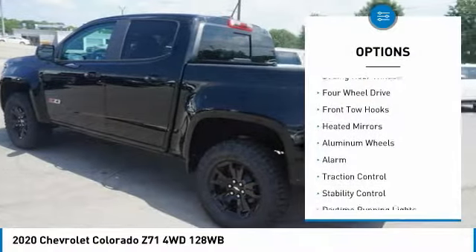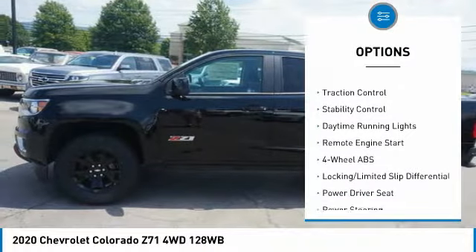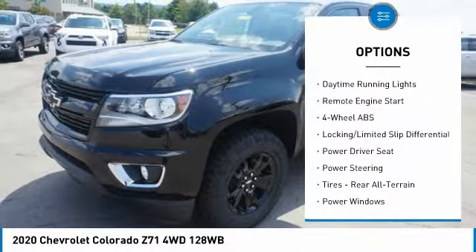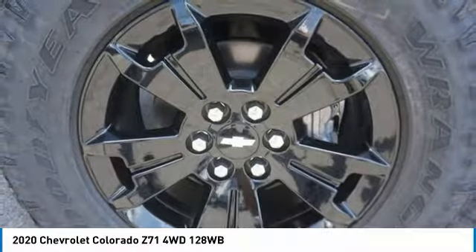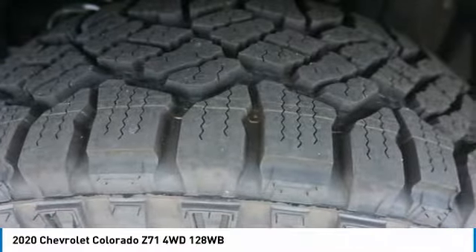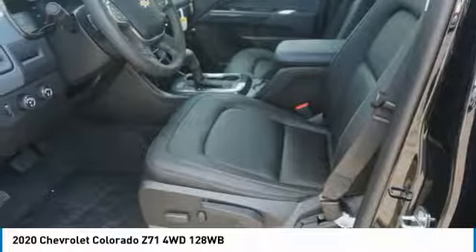Here are some of this vehicle's great options: sliding rear window, four-wheel drive, front tow hooks, heated mirrors, aluminum wheels, alarm, traction control, stability control, daytime running lights, and remote engine start. Wouldn't you look great in this vehicle? Stop in today and see for yourself.